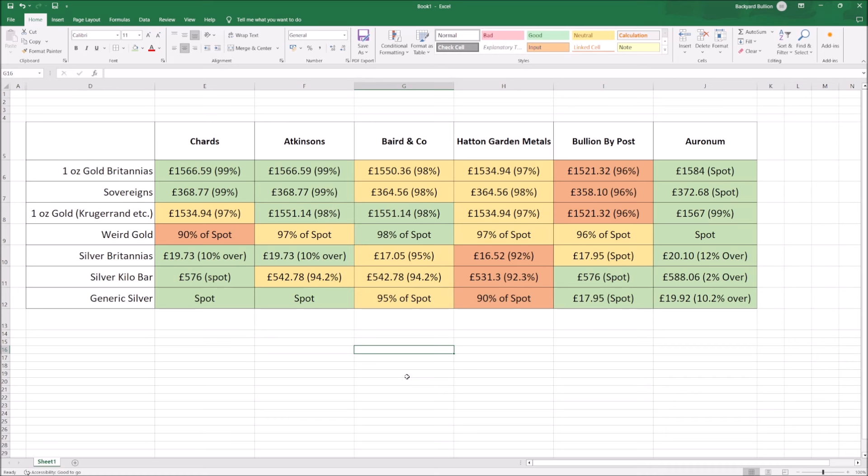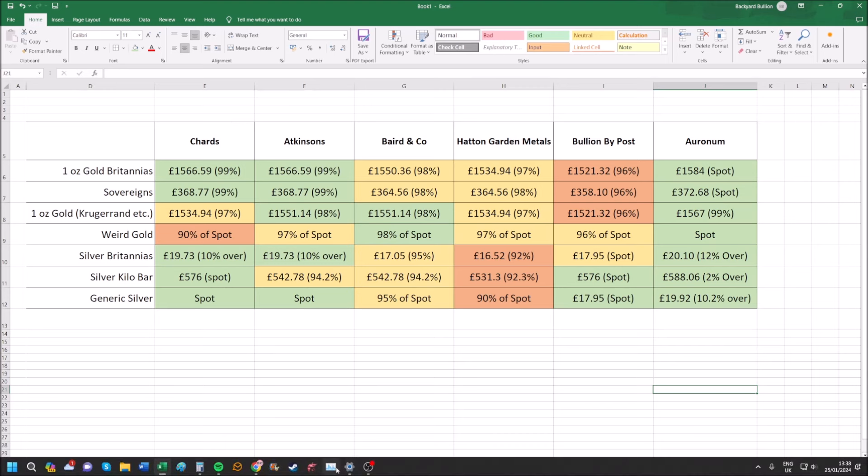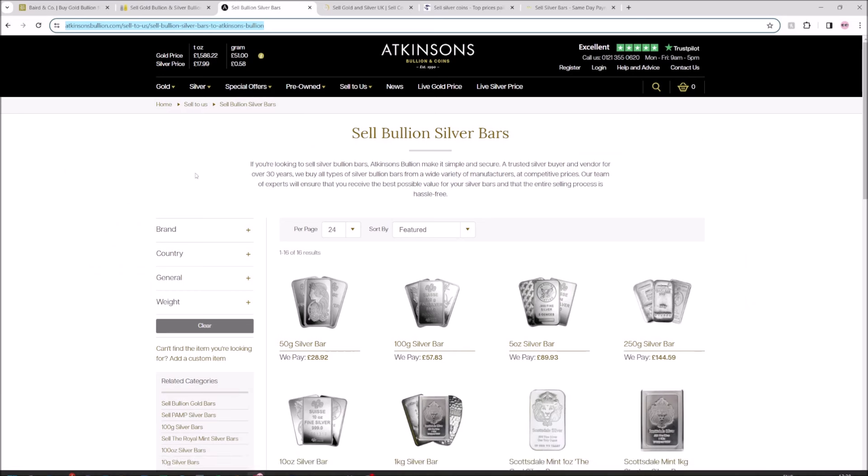So we've got five big players in the market plus one other up-and-coming player — Aronum — who's all green as you can see on this side, and perhaps one of the better options out there for selling precious metals. We'll have a look at all of this information, but first I want to show you on their websites how you go about finding this information. None of these dealers have contacted me to make this video or are sponsoring it today.